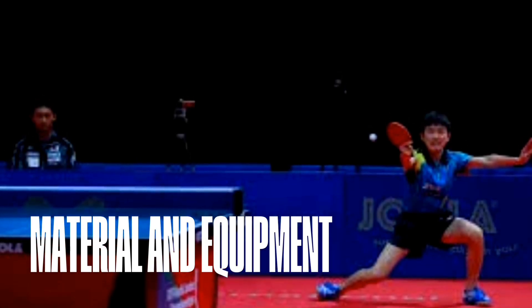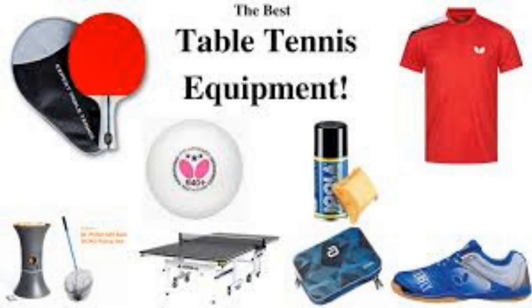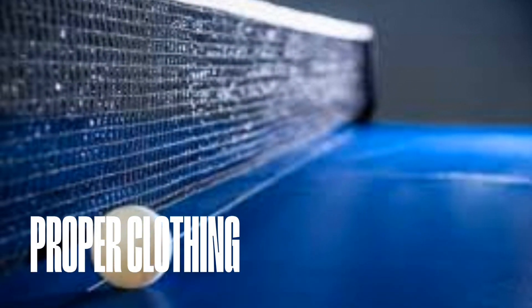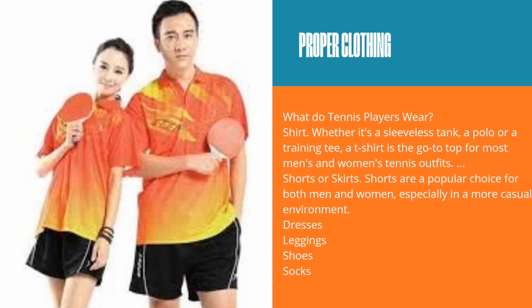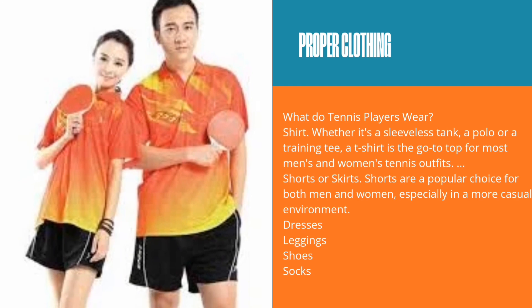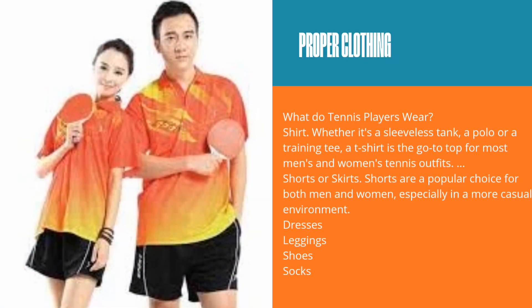These are the materials and equipment needed. What should you wear when playing table tennis? Proper clothing: You should wear a shirt, whether it's a sleeveless tank, a polo, or a training tee. A t-shirt is the go-to top for most men's and women's tennis outfits. Shorts or skirts are a popular choice for both men and women, especially in a casual environment. As for extras, you can wear dresses, leggings, shoes, and socks.